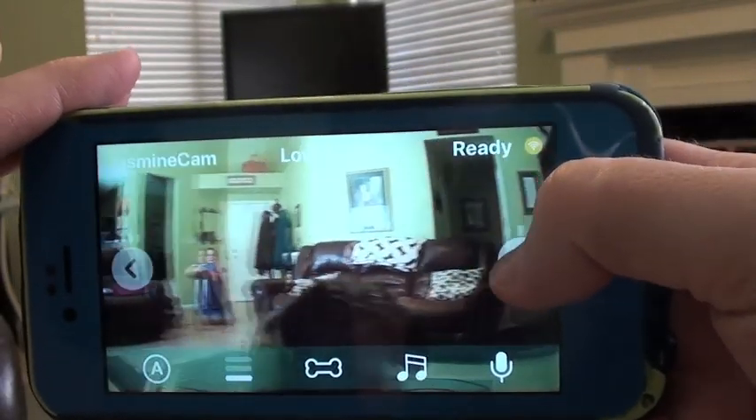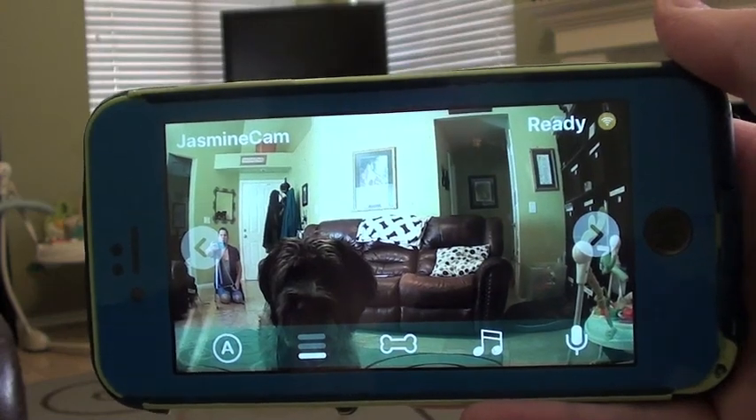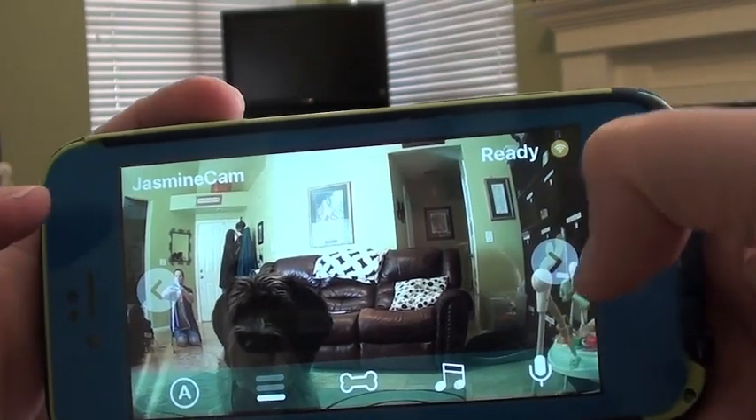You can move the camera to the right and to the left. You can take pictures or record video. The music note lets you make a squeaky noise. The bone — I'm going to show you what to do just now — it launches treats.